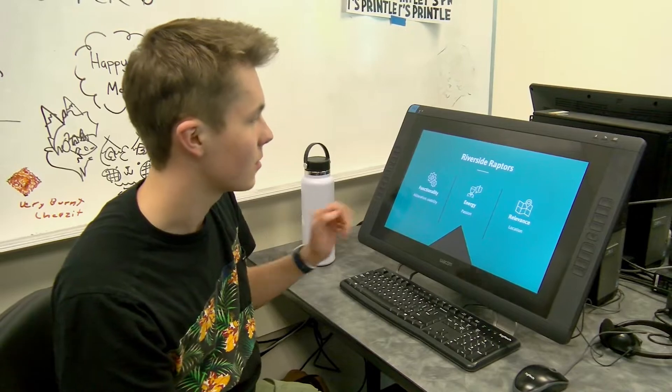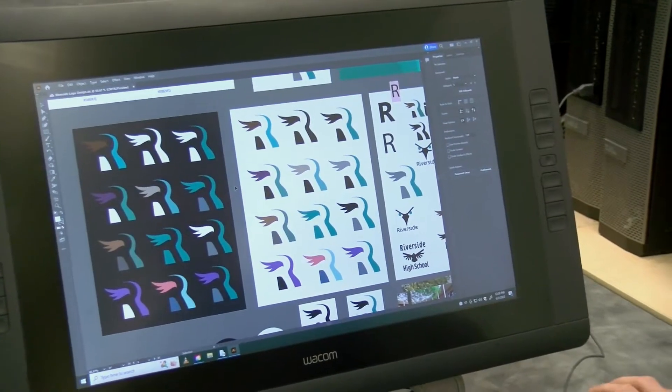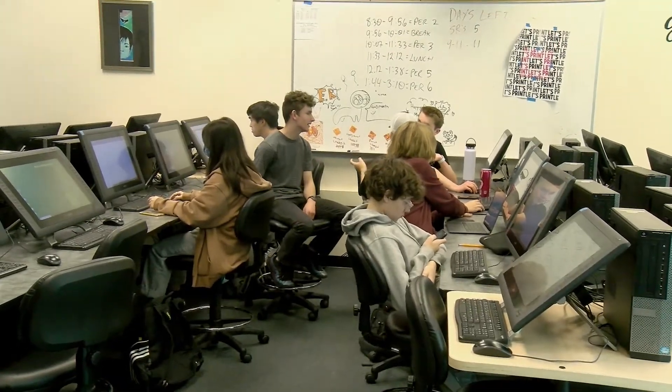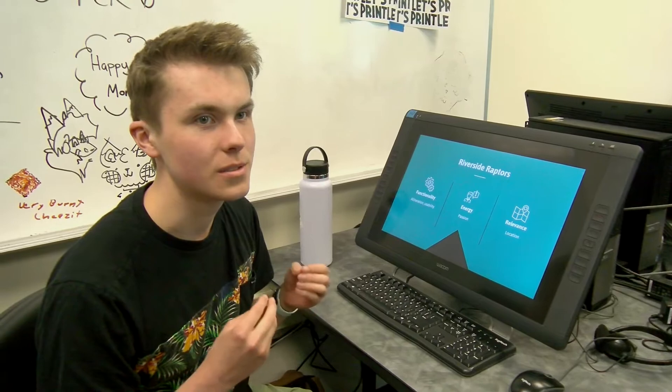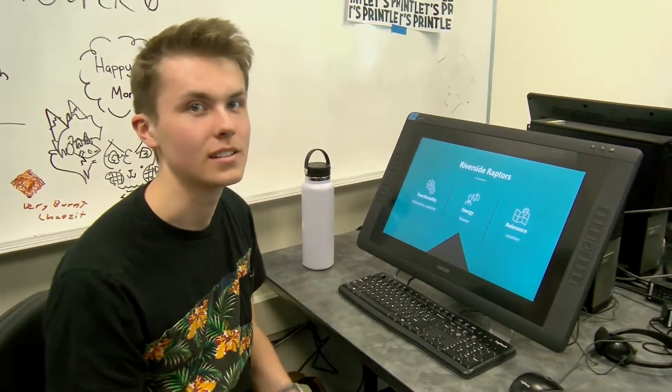The raptor mascot of course has some alliteration with it — Riverside Raptors rolls off the tongue — but it has a lot of other forms of functionality as well. It's easy to get behind a bird; it's easy to create a bird costume for the mascot on a football field for football games.